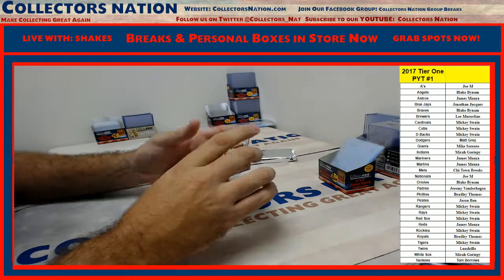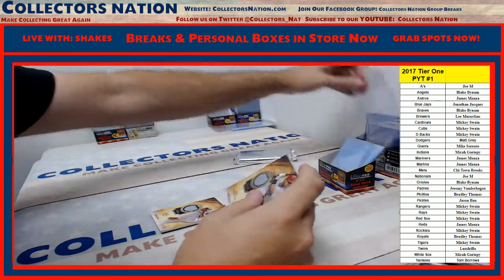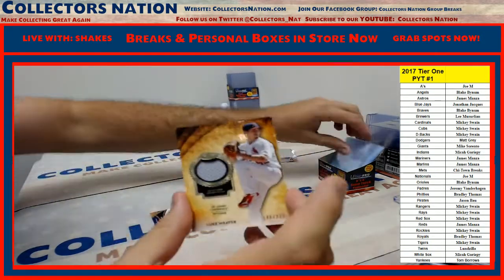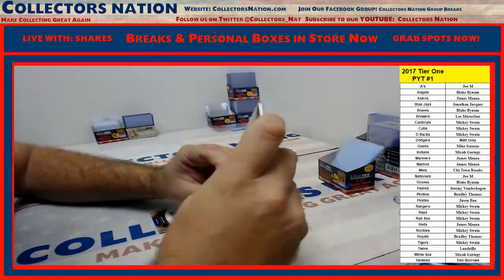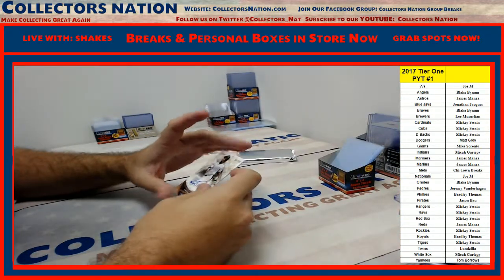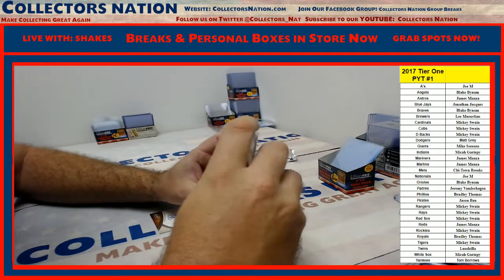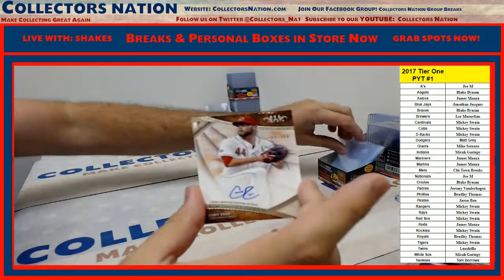Albert Pujols for the Angels. For the Cardinals, number to 331, Luke Weaver jersey. Guys, I think there's nine left in the next case - jump on in. For the Rockies, number to 200, Andres Galarraga autograph. And for the Reds, number to 300, Cody Reed autograph.